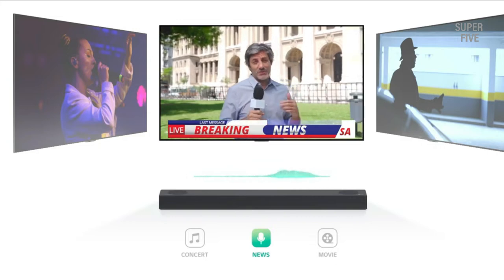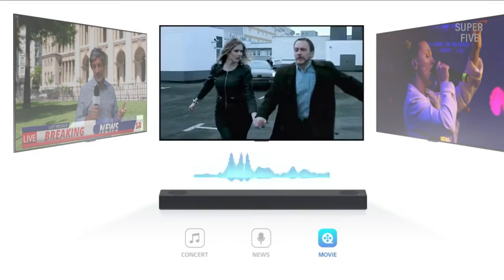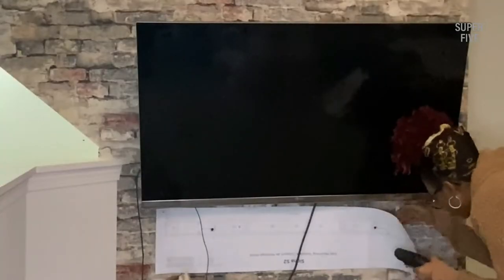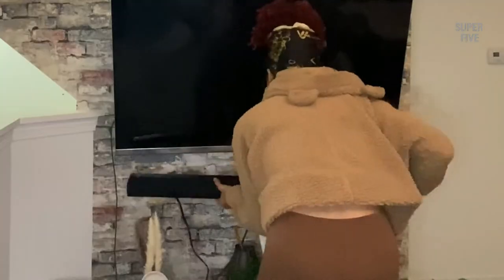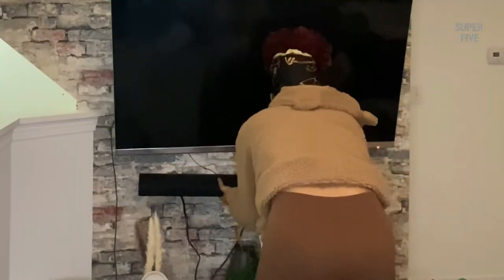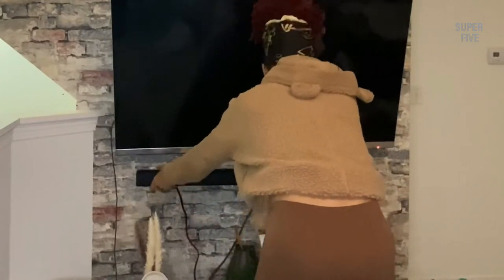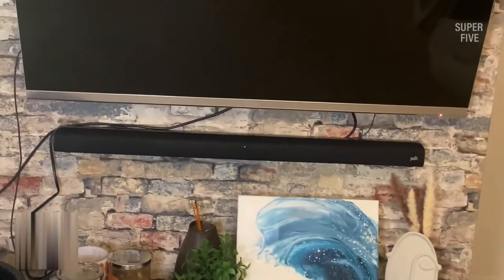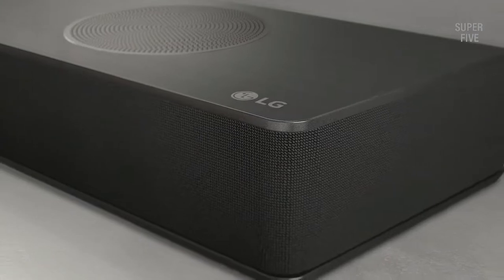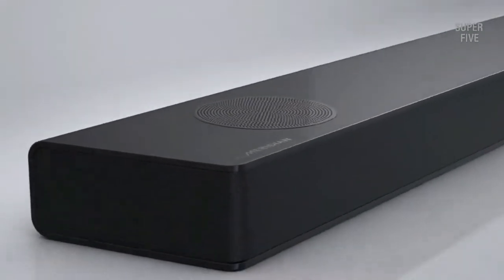Since a soundbar is essentially a speaker, you will have to consider all of the factors that you would usually think of while buying a standard set of speakers. Apart from that, there are some additional features that affect the compatibility and installation of a soundbar that should also not be missed while you are browsing the best options in your budget. If you are not sure how to pick up a soundbar, you are at the right place. Right after our picks for the best eARC soundbar, we will offer a buying guide to help you find the right one within your budget.